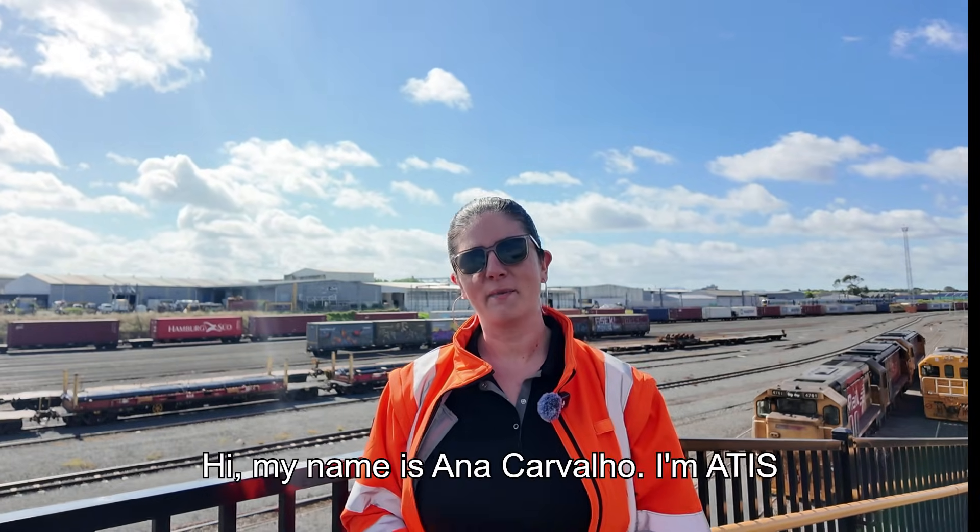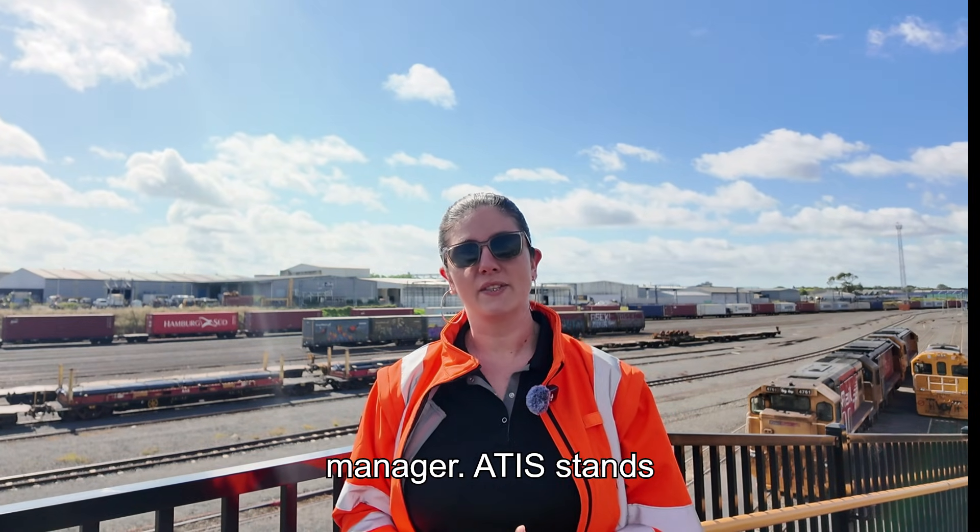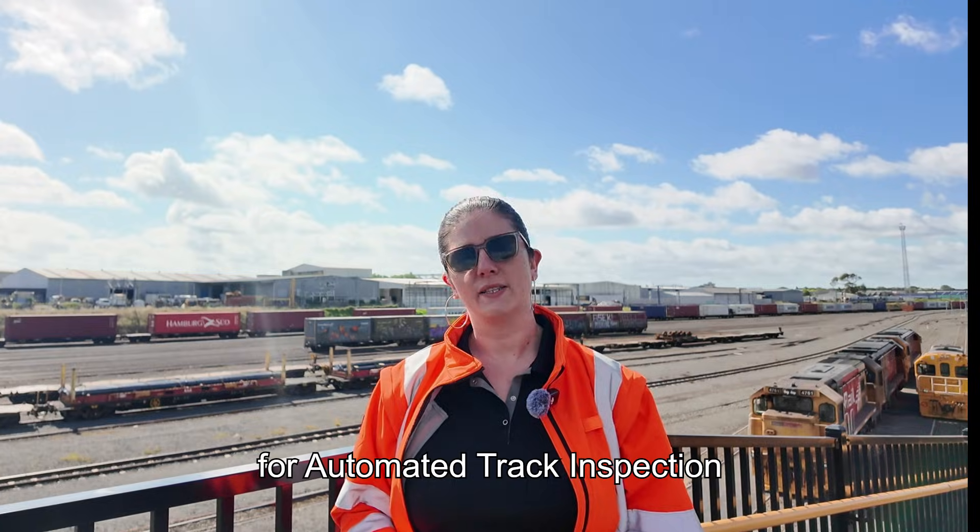Hi, my name is Ana Carvalho. I'm ATIS manager. ATIS stands for Automated Track Inspection System.